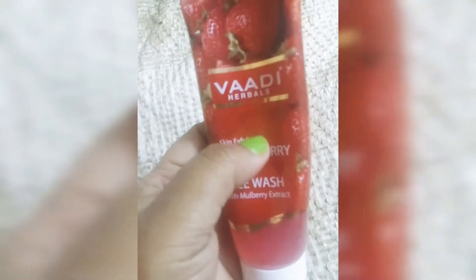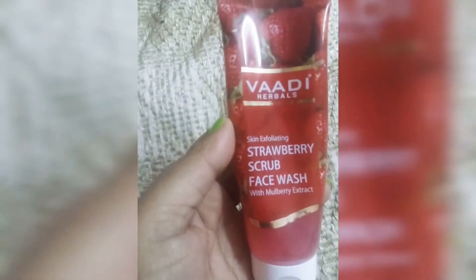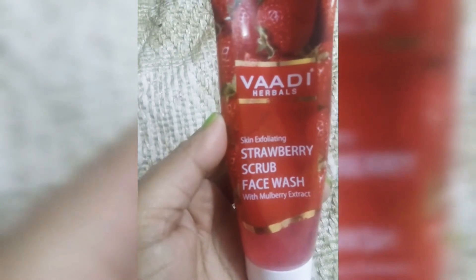Details about who it works for, the price, shelf life — all the information is on the packaging. You can check it before use.